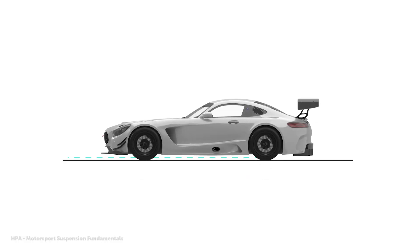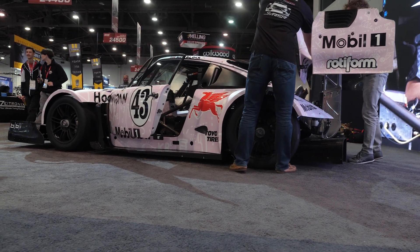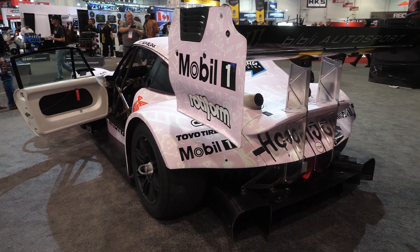Within reason, the lower we can run the car, the more efficient and effective this underbody aero becomes. The benefit with underbody aero as well is that the downforce it produces is produced with relatively limited drag compared to the likes of a big rear wing.